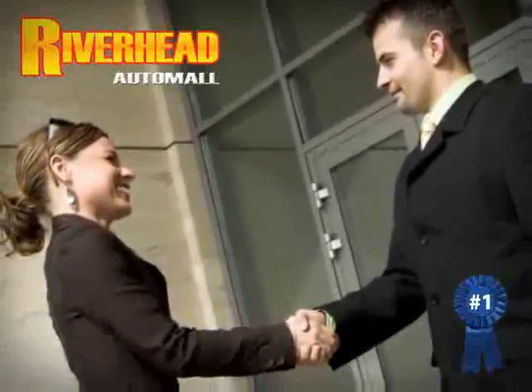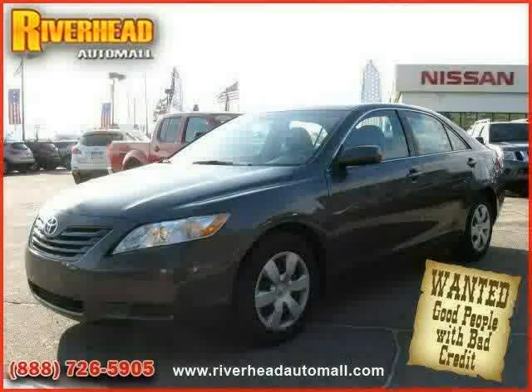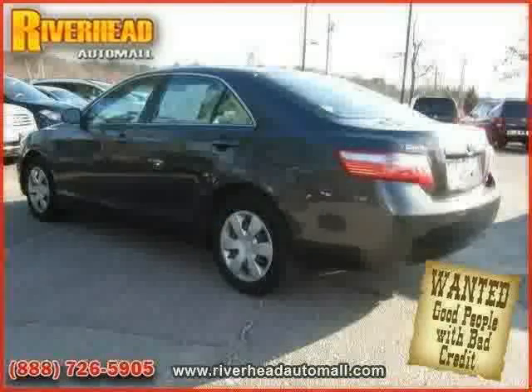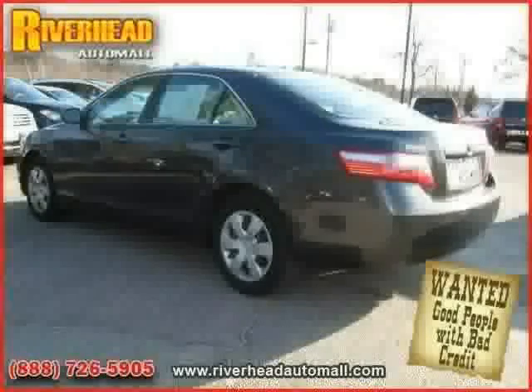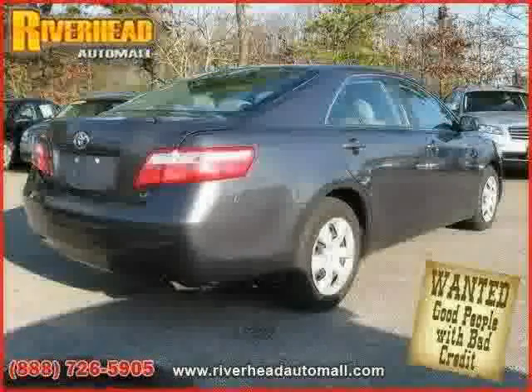Great savings are available on vehicles like this 2007 Toyota Camry equipped with leather interior, power driver seat, power windows, front wheel drive, driver and passenger side airbag, and four wheel anti-lock brakes.